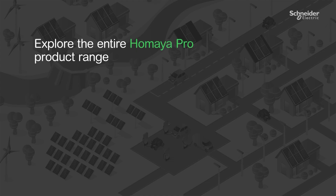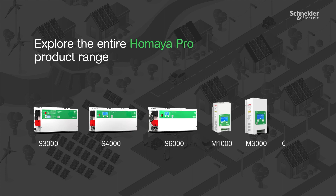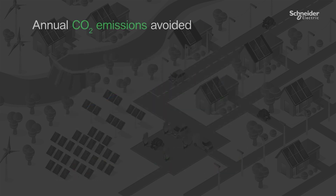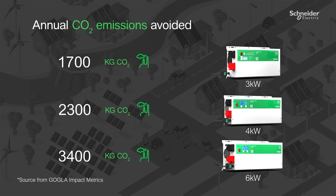Explore the entire Umaya Pro product range with S3000, S4000, X6000, M1000, M3000, and a connect Wi-Fi. Enjoy a payback period of less than 3 years ROI. You can annually avoid carbon dioxide emissions, with the S3000 helping reduce 1,700 kg of CO2, S4000 reducing 2,300 kg of CO2, and S6000 reducing 3,400 kg of CO2.